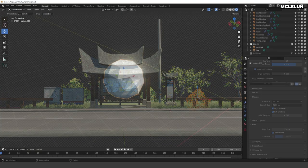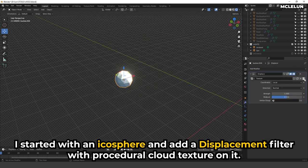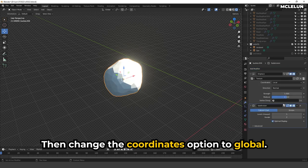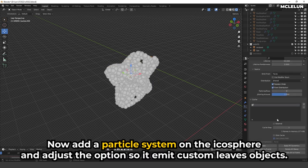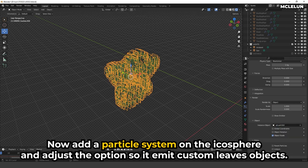For the bushes in the scene, I started with an icosphere and added a displacement modifier with a procedural cloud texture on it, then changed the coordinate option to Global. This randomizes the shape of the icosphere when we move it around the scene. Next, add a particle system on the icosphere and adjust the options so it emits custom leaf objects.